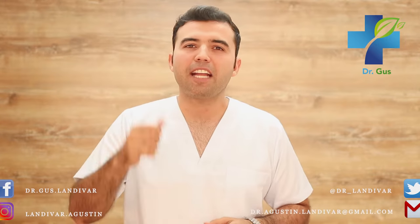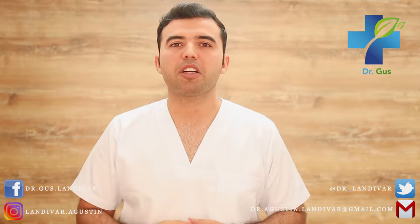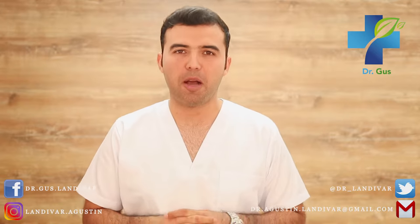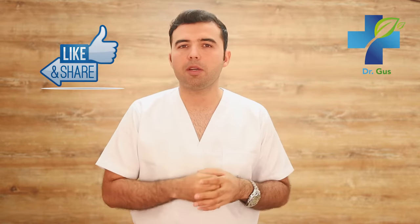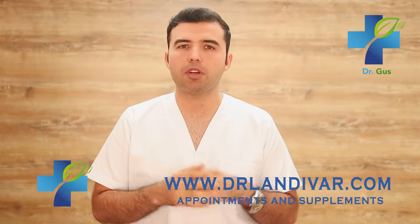Hey guys, Dr. Gus here — naturopath, acupuncturist, conventional doctor, and founder of DrLandevar.com. Before we move into today's topic, if you're new to my channel, go ahead and subscribe below. I publish videos on how to cure your disease naturally and effectively. If you like this video, give it a thumbs up or press that share button. If you need supplements, herbs, or natural formulas for your specific disease, visit DrLandevar.com — you're going to find great quality supplements over there.